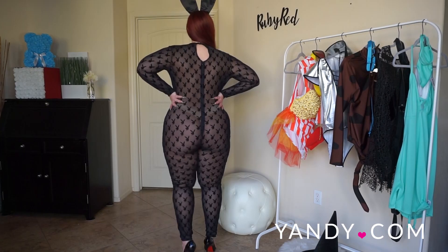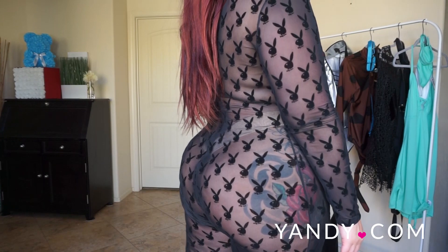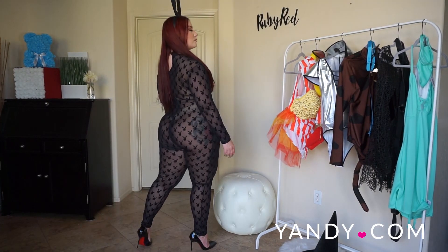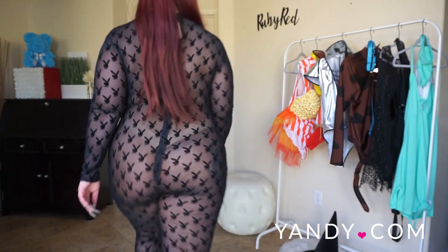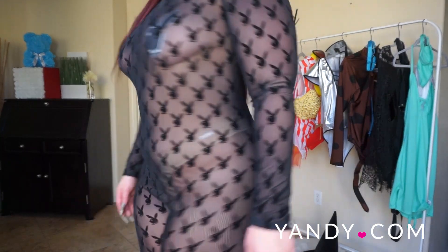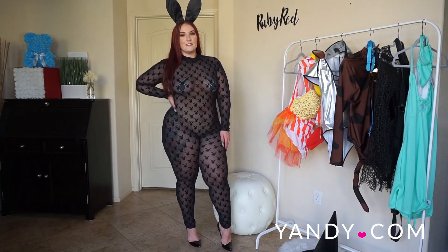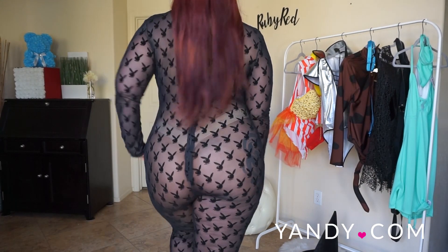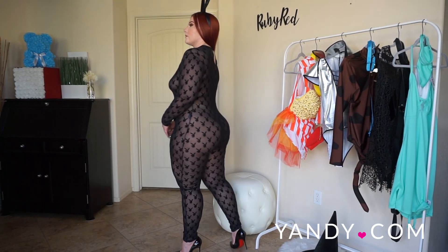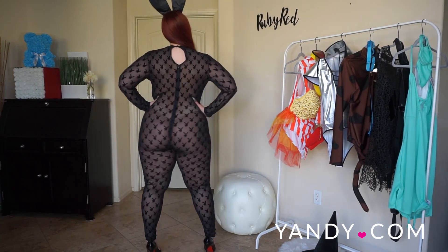I also paired it with some Playboy rabbit head pasties from Yandy.com. These come in black and white as well as pink and white, and are exclusive Playboy pasties featuring the classic two-tone hue with the oversized signature rabbit logo and bow tie detail. These are some of my favorite pasties. This is just a super sexy costume — switching it up from the typical bodysuit and ears to this sheer all-over jumpsuit makes it so much better. You're covered up but it's see-through, and it's a great way to spice things up for Halloween.